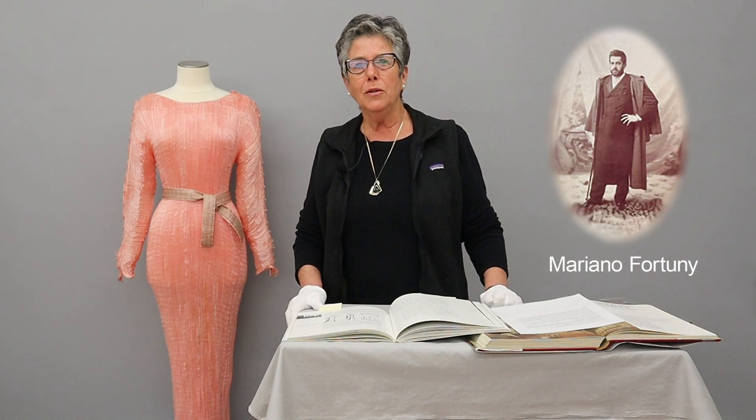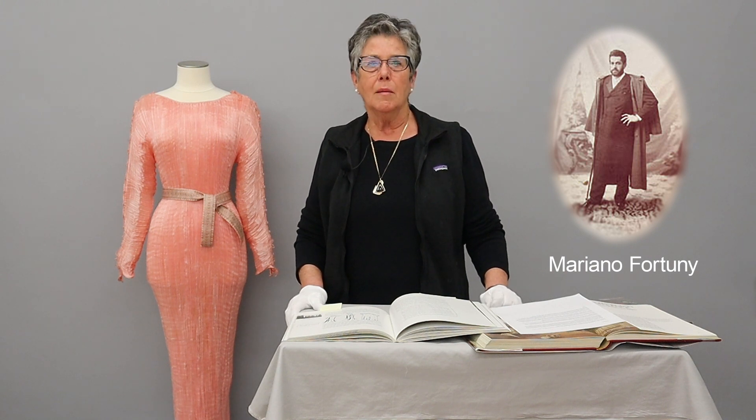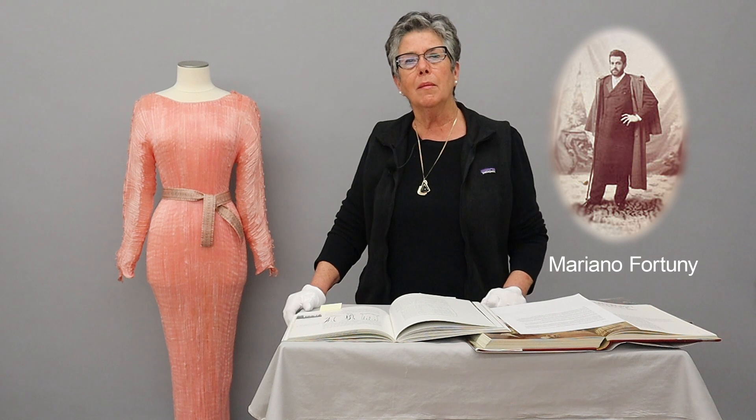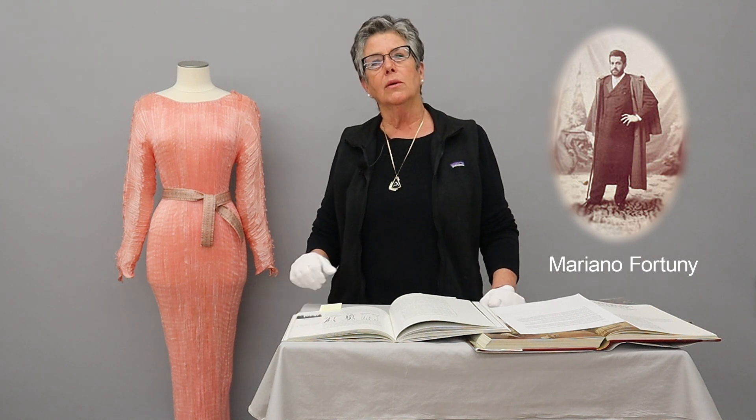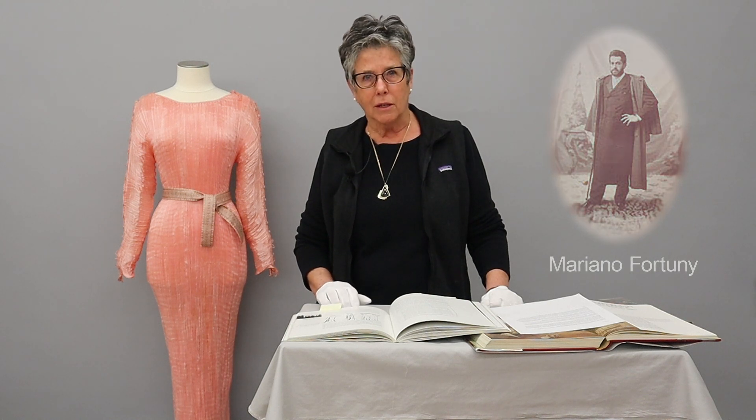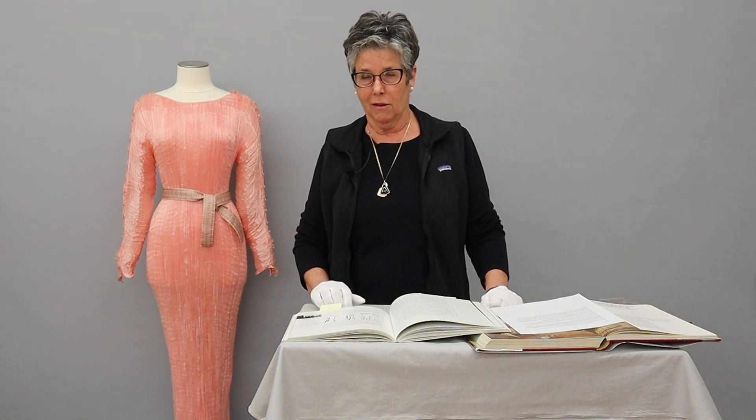Right now, I wanted to introduce the idea of who is Mariano Fortuny. Fortuny was born in Spain, but he lived and worked in Venice. He was an interesting man, very creative. He was a chemist, an artist, an etcher, an inventor, and he was a dress designer.